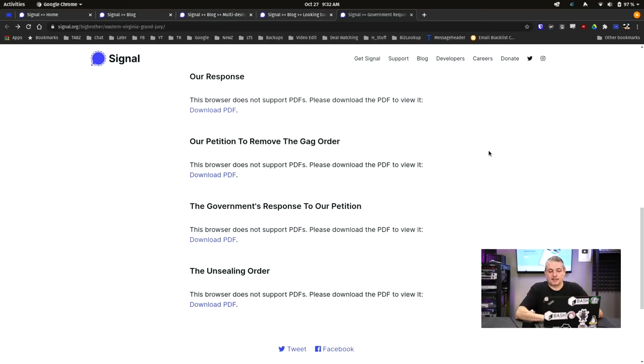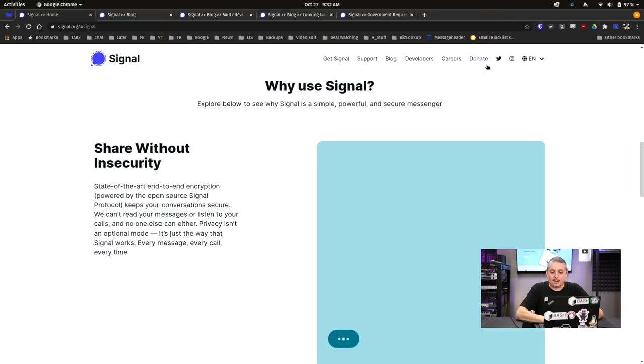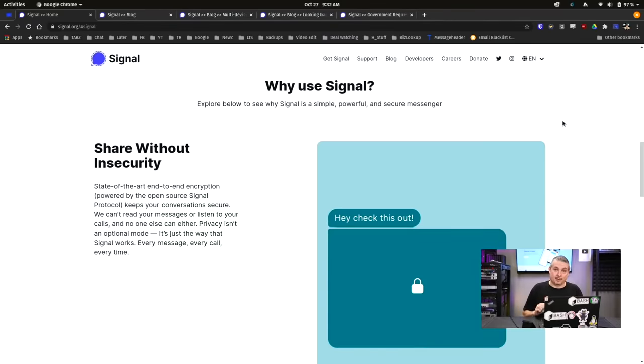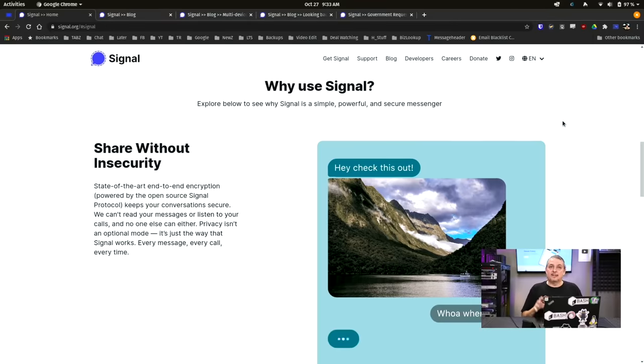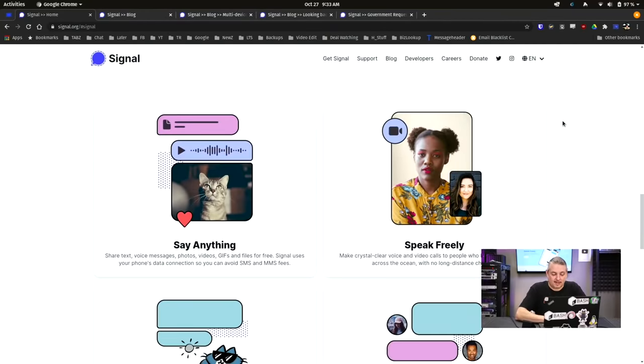Being an organization, they do have a donate button at the top — you can donate to Signal, and that's part of their business model. They're also well-funded by some of the security researchers aforementioned who have put a lot of money into it, along with organizations that care about privacy. So it's a real business model, but they're a well-funded organization — not running on a shoestring budget.